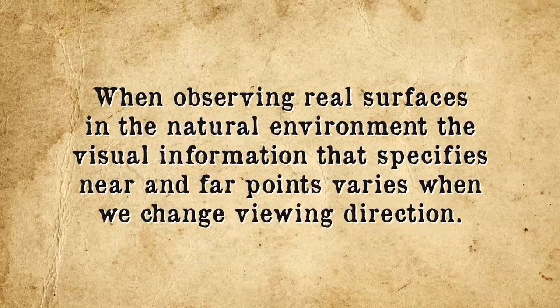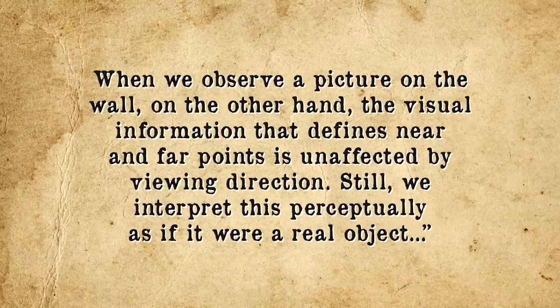When observing real surfaces in the natural environment, the visual information that specifies near and far points varies when we change viewing direction. When we observe a picture on the wall, on the other hand, the visual information that defines near and far points is unaffected by viewing direction. Still, we interpret this perceptually as if it were a real object. Thus, because the perspective, shadows, and light on the painting don't change as you move around, if the eyes in the painting are staring directly at the observer standing in front of it, it creates a mild optical illusion in your brain such that the eyes will continue to seem to stare at you as you move to the side.